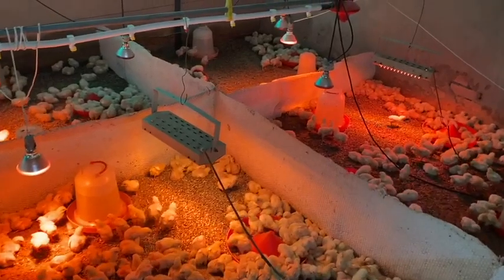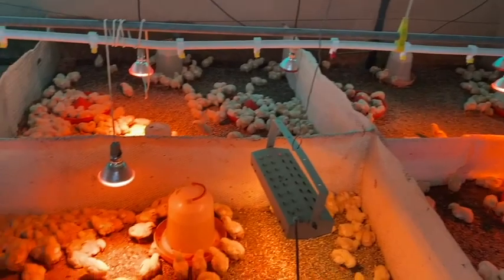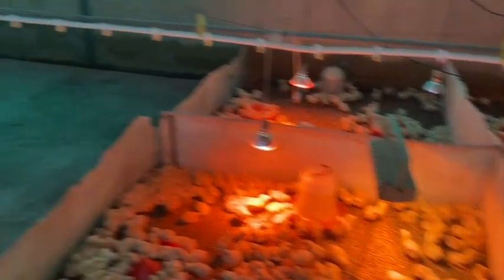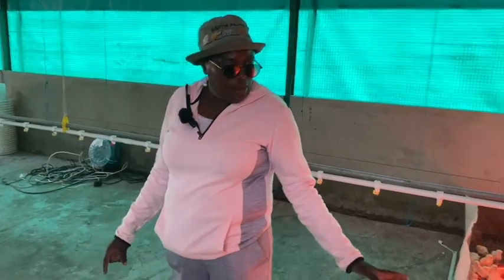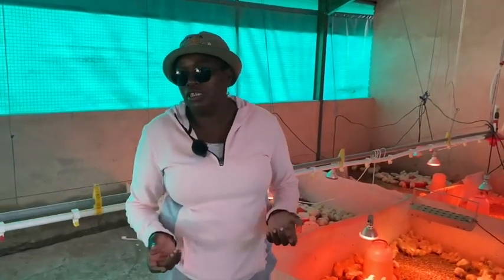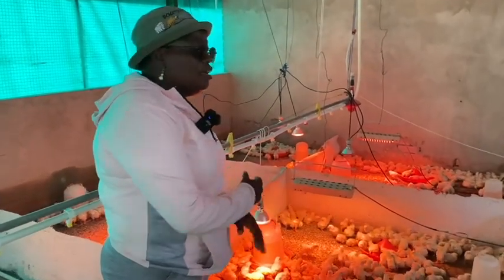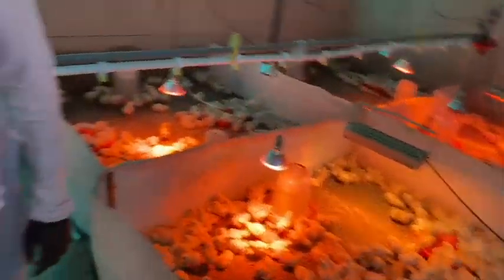The bigger the chicken the more money, because inputs are expensive — feed alone is expensive, the chicks themselves are expensive. When they are small like this they are under 24-hour guard, especially day one to day seven. You have to be up checking them because sometimes they pile up and die. With load shedding challenges you need backup power — somebody has to be in here to make sure they are okay.